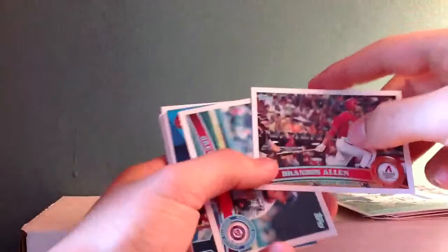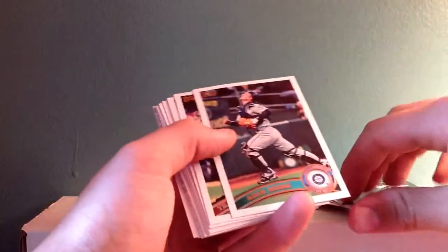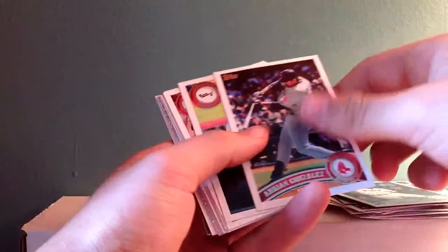Brian Broderick, Darwin Barney, Michael Kahn, Nishioka rookie, Brandon Allen, Drew Storen, Lance Berkman, Topstown, Adam Moore, Travis Ishikawa, Dan Johnson, Adrian Gonzalez.